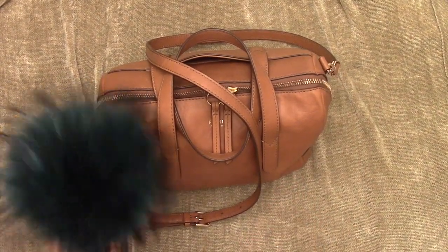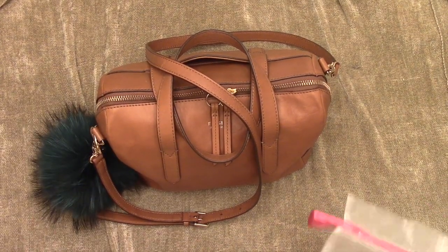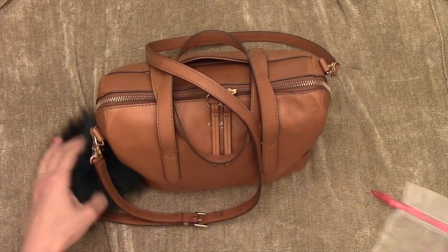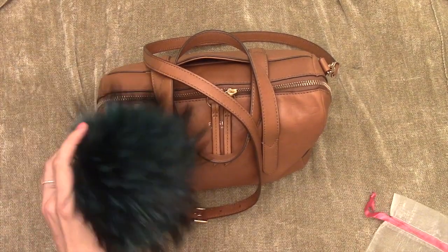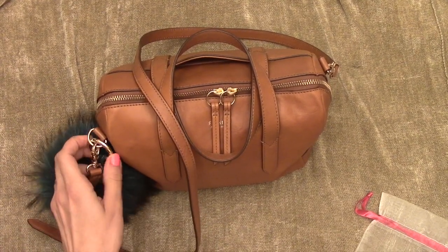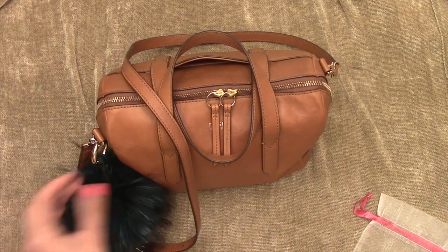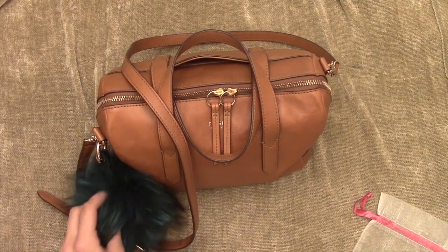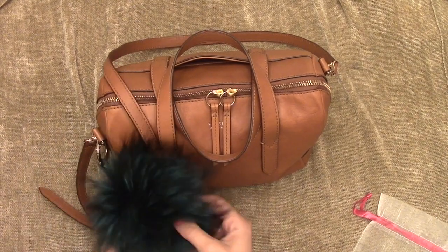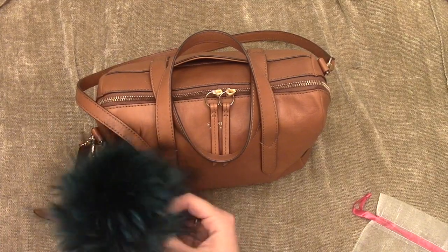I have this palm charm — it came in this little pouch. They're from Thailand, I bought it on Etsy. They come in a ton of different colors and different sizes. I thought it was really sweet and cute. I know Fendi started this trend, and their palms are like $700 to $1,000 or something like that. So this one was like $30-something, and I think it's adorable.